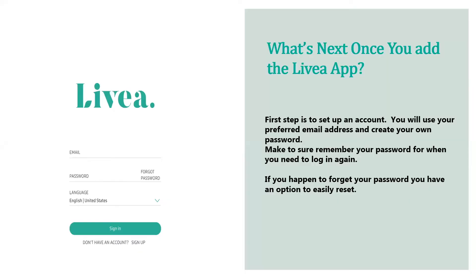Once you've got the Livia app added to your phone, the first step is to set up an account. You'll use your own preferred email address and create your own password — make sure you keep track of it for when you need to log in. While the Livia app will keep you logged in for a few days at a time, there will be moments where you need to log in again. If you forget your password, you have an option on-screen to easily reset it.